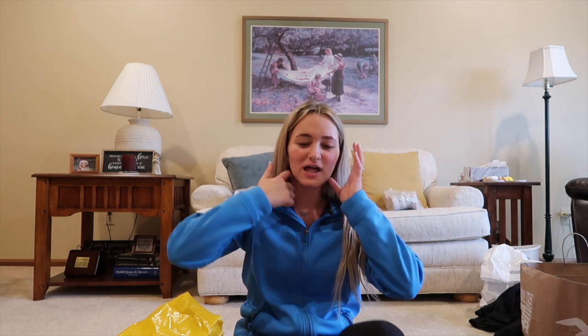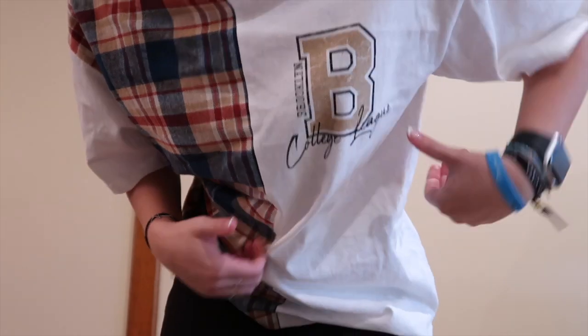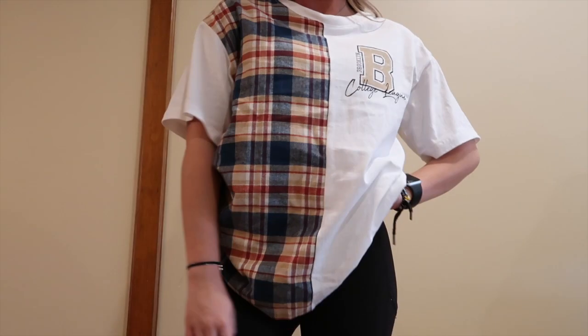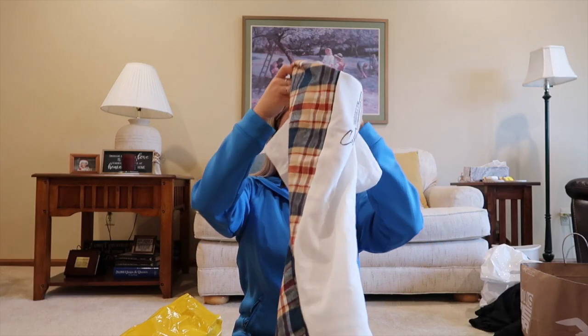Next up is Forever 21. I've always liked Forever 21 — they just always have the cutest clothes that I wear a lot, so it's a nice place for me to shop. I got this big t-shirt that says Brooklyn on it. I don't know the significance of that, but I like that it has two different layers — like color blocking with different plaids. That's my favorite type of shirt.